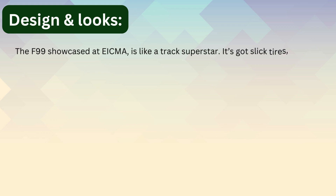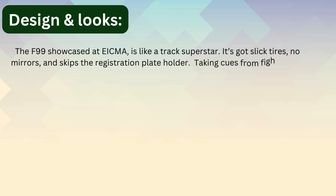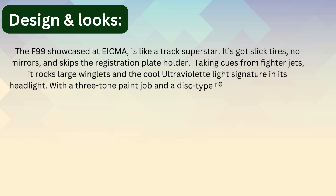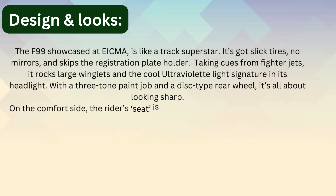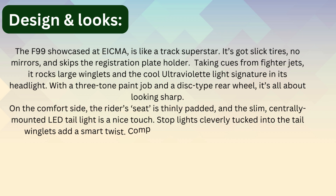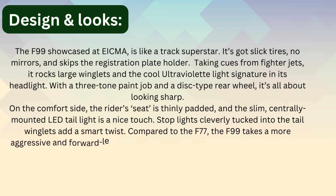The F99 shown at TICMA is like a track superstar — it features slick tires, no mirrors, and skips the registration plate holder. Taking cues from fighter jets, it rocks large winglets and the cool Ultraviolet light signature in its headlight. With a three-tone paint job and a disc-type rear wheel, it's all about looking sharp. The rider seat is thinly padded and the slim centrally mounted LED tail light is a nice touch.